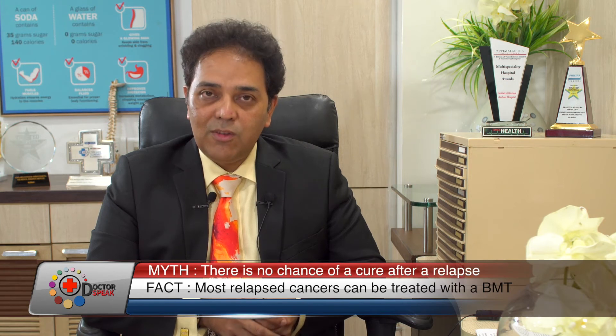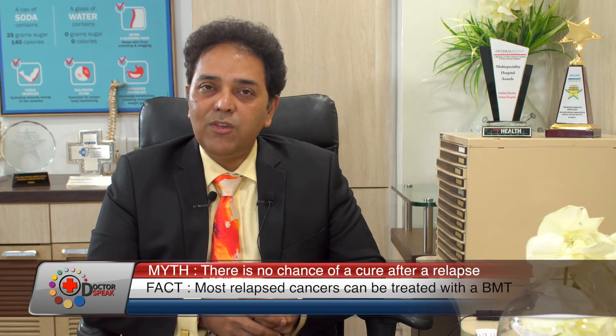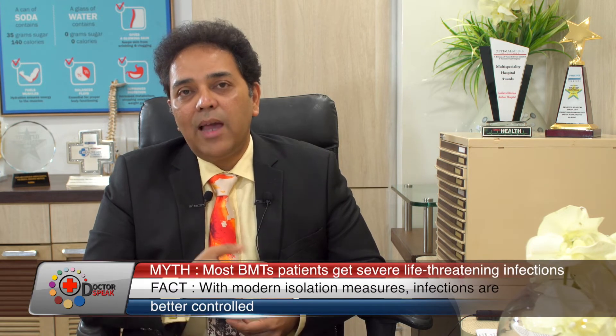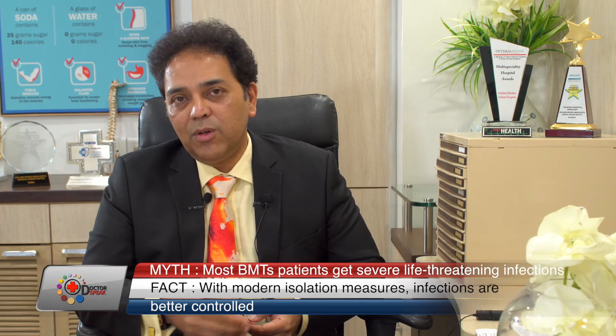You can sign up with the biggest stem cell donor registry in India called DATRI. All we need to do is take a cheek swab — a swab from the mouth — and we will store that. If at some point you have the chance to be a donor, it's not an operation; it's like collecting a blood sample, and we can use that to actually help another sick patient.